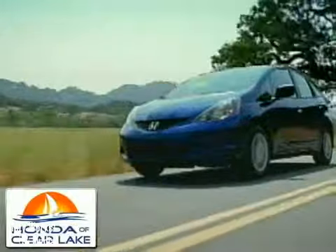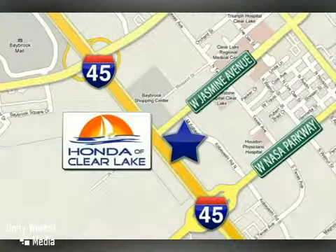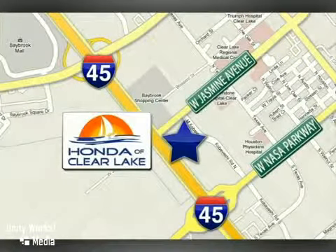Honda of Clear Lake has delivered the best selection, the best service, and the best experience. We are conveniently located at 20233 Golf Freeway in Houston.